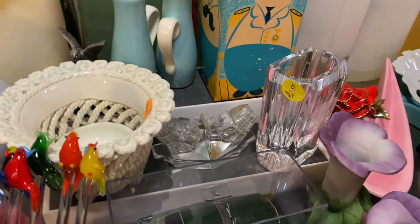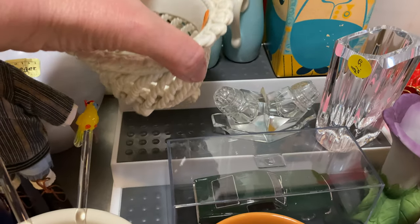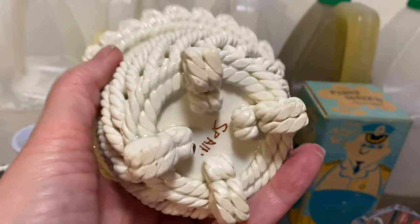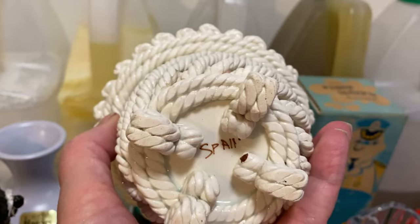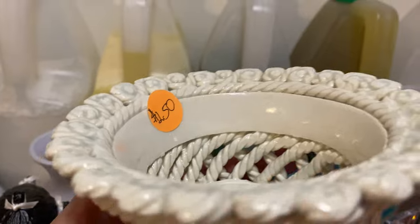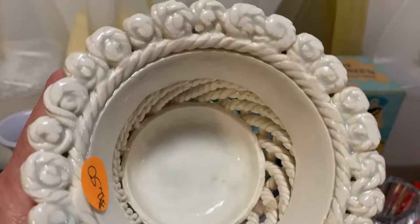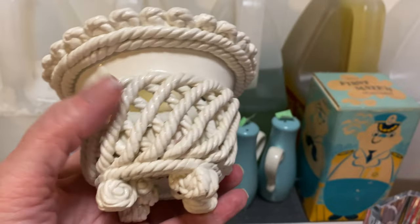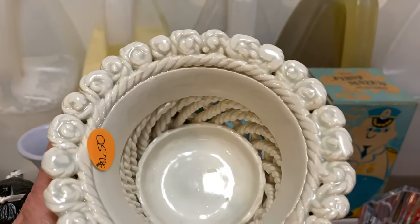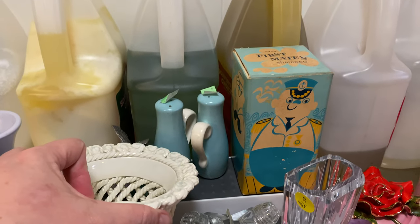This little ceramic trinket dish — see the weaving on that detail? Made in Spain. I paid $2.50 for it. I really dig the detail because it has so much detail even though it's white or off-white. That detail gives it the interest I think we look for in things we want to have around.